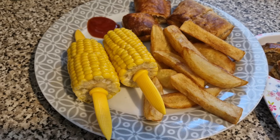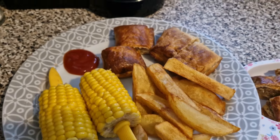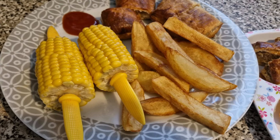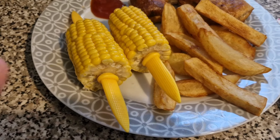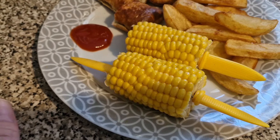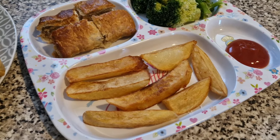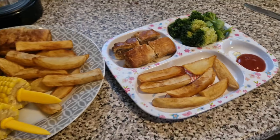Tonight's dinner is a little bit different. The girls have got sausage rolls heated up. Lil's got two sausage rolls, some homemade chips and some corn on the cob with some ketchup on the side. Olivia has the same but she requested some broccoli, so she has got a sausage roll, homemade chips and some broccoli. And that is their dinner tonight.